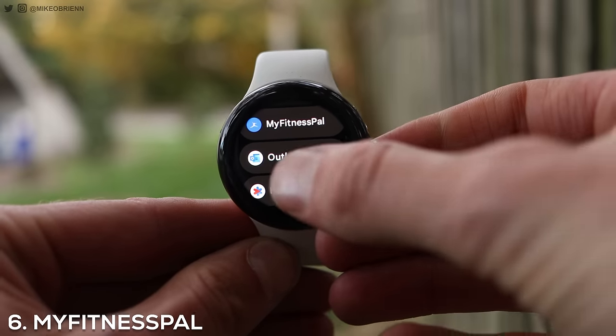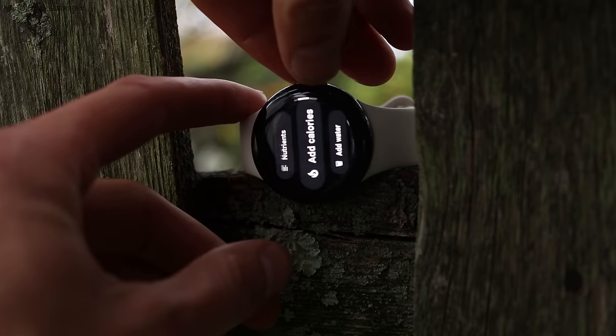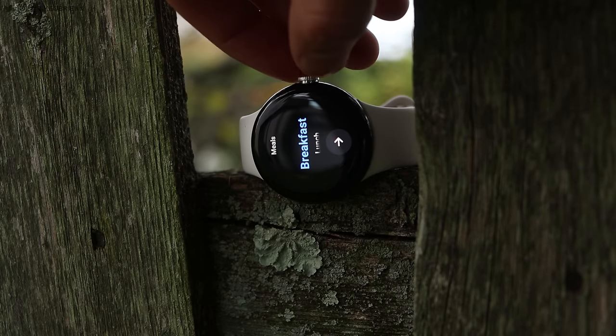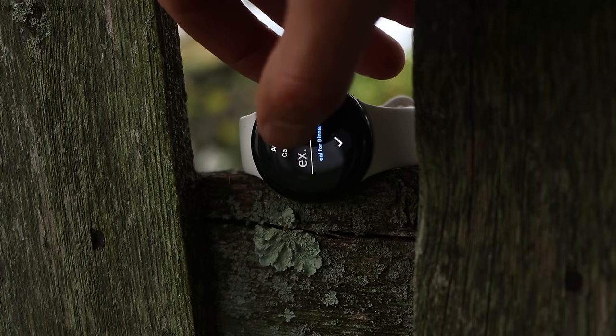Moving on to number six, this is great for tracking calories — it's super popular, and people love this app. This is MyFitnessPal. It's one that people have been using exclusively on their phone for a really long time to track calories. If you're trying to lose weight, one of the most important things is knowing how many calories you consume per day. The action of logging your food makes you think a little bit more before you eat that extra bag of Doritos. Having it on your watch gives you one less excuse not to track — it's so much more accessible, and you don't have to always have your phone with you.